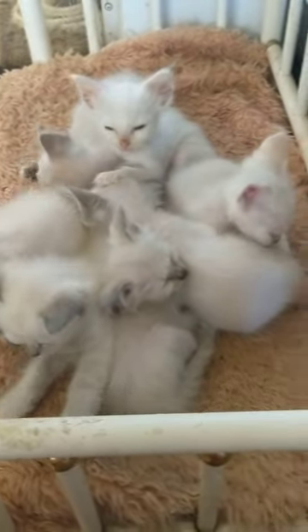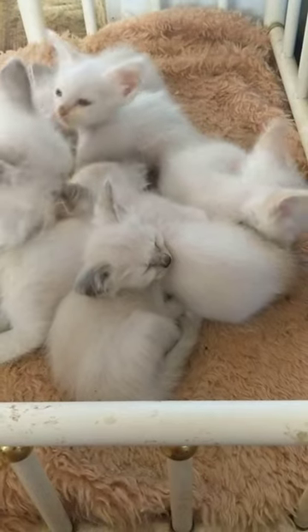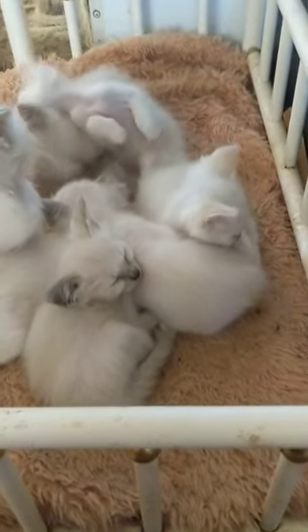Here I have eight little Tonkinese ragdoll kittens. Their mom is a peach lynx point Tonkinese, and dad is a silver lynx point ragdoll.